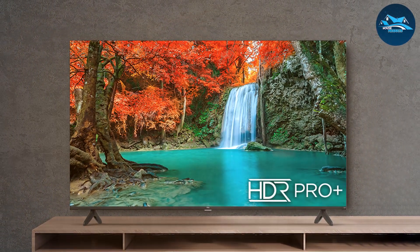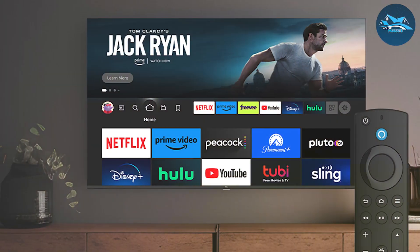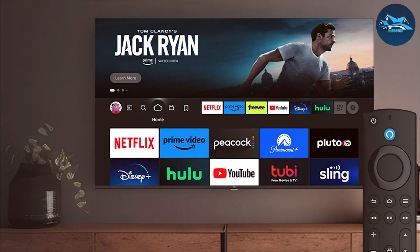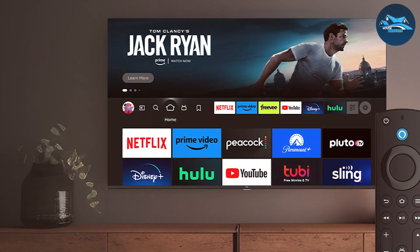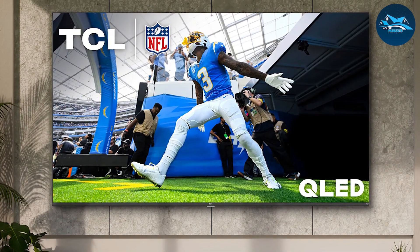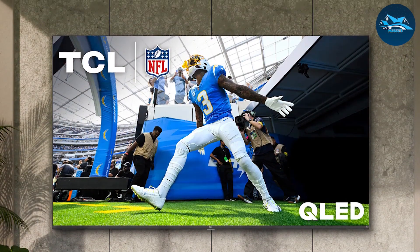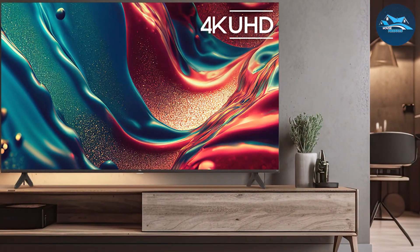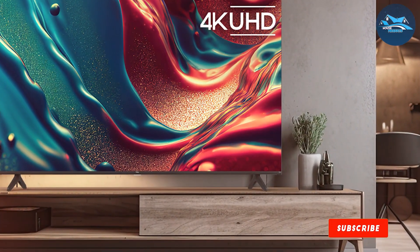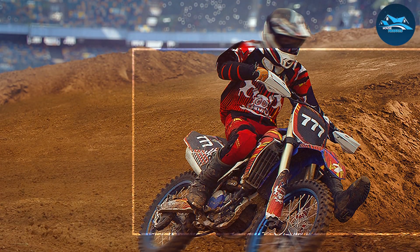Usability is another strong point for the TCL Q6. It comes with built-in Fire TV, giving you access to a wide range of streaming apps and services. The included voice remote with Alexa allows for easy navigation and control, making it simple to find your favorite content and manage your smart home devices. Durability is also a key feature — the TV is constructed with high-quality materials for long-lasting performance, and regular software updates from TCL and Amazon keep it current with the latest features.